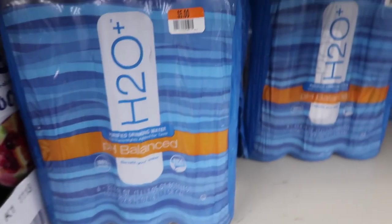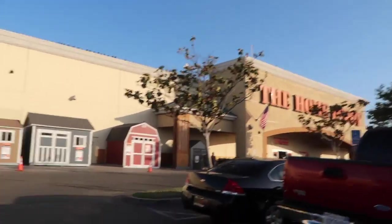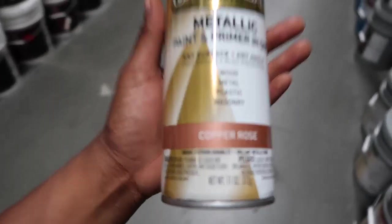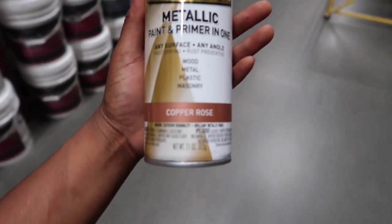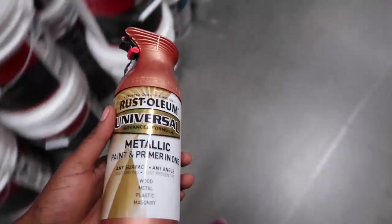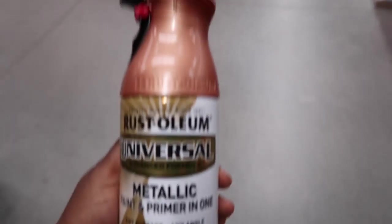pH balanced water, five dollars. Here is the next vibe — Home Depot. I need you guys to remember this when you see my door in my beauty room tour. This is the color of my door — it's called copper rose, and it's a spray can from Rust-Oleum Universal.